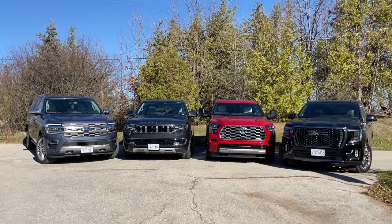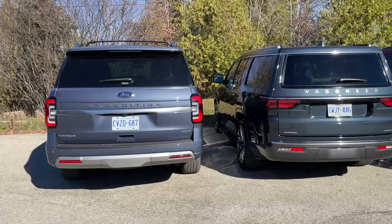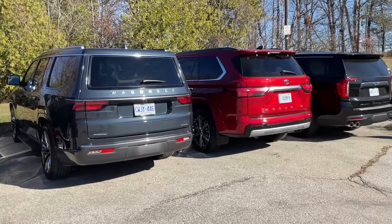Car hire services, ranch owners, those with large families, or those who tow small mountains — pay attention. This comparison is for you. We've gathered four of the best large body-on-frame SUVs currently on sale.